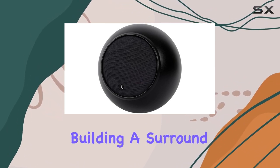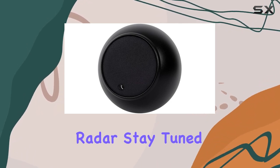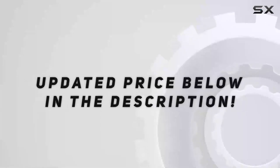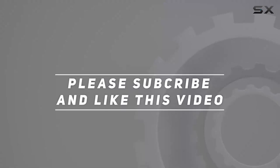Whether you're into music or building a surround sound system for movies, this speaker deserves a spot on your radar. Stay tuned as we explore its sonic capabilities and overall performance in this comprehensive review. Check out the video description for an updated price, and thank you for watching.